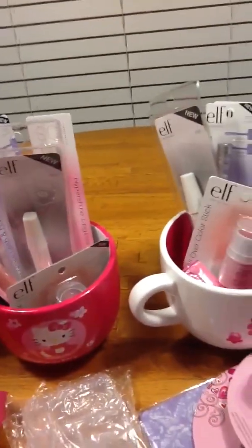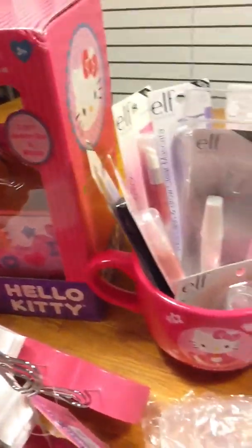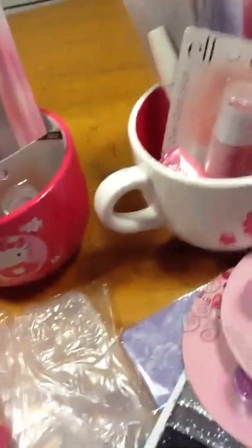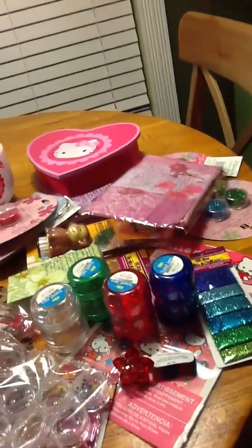Hi, it's Ruthie S. Squirrel91557 and this is my Hello Kitty 50 Subbies contest and giveaway. This is all the stuff that I've accumulated for my 50 Subbies contest.